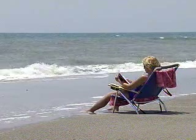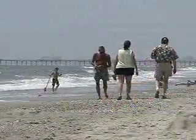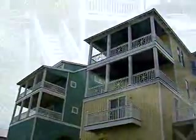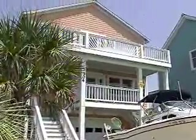Sand between your toes. The constant sound of surf and laid-back attitude are aspects of the beach you'll have to endure as the owner of this Atlantic Beach home. It has both ocean and sound views with beach access just a few steps away. Located at 304 Asbury Avenue Extension in Atlantic Beach.